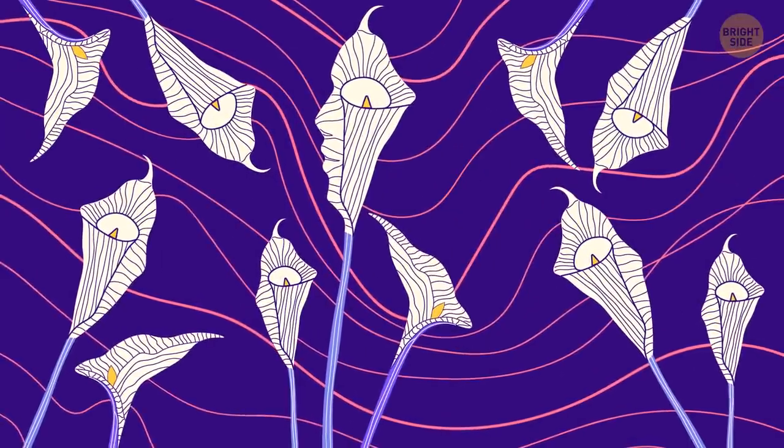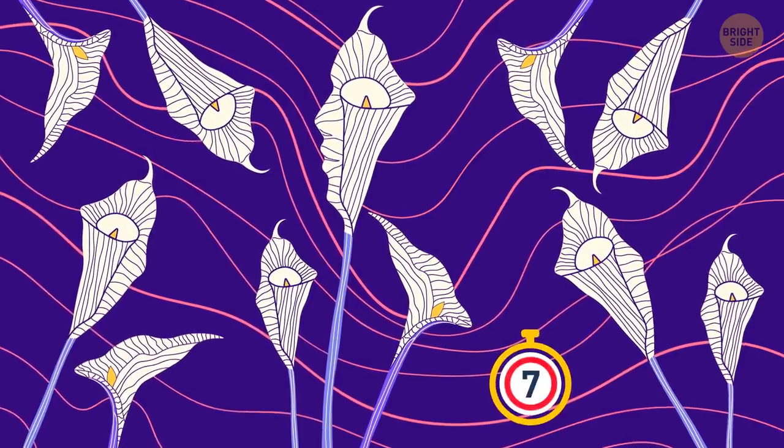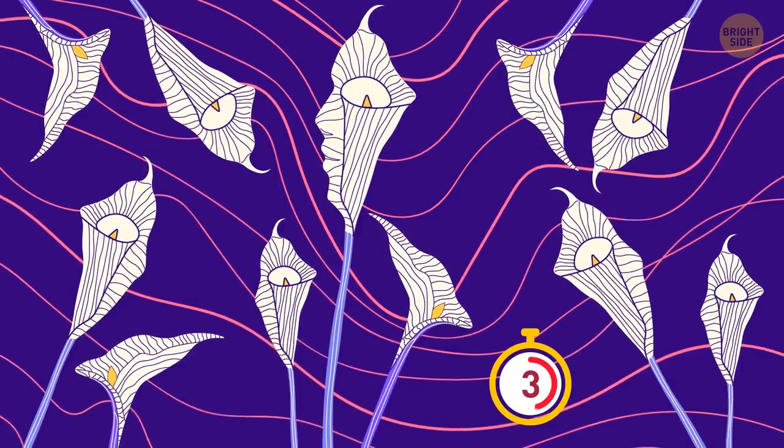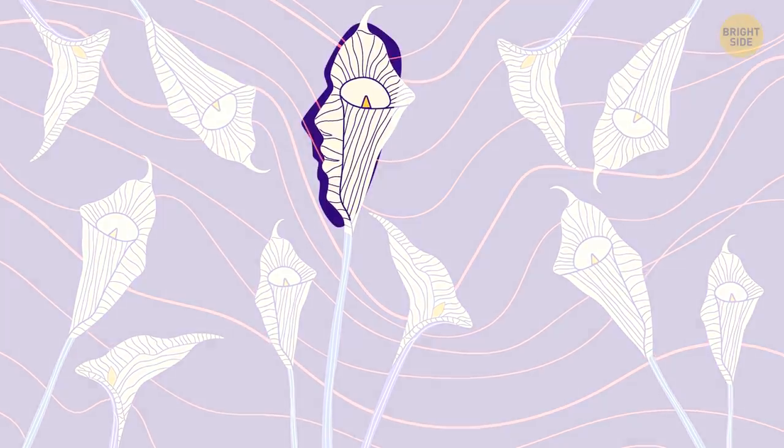Do you like white flowers? If not, maybe you can see something else. It's a girl!